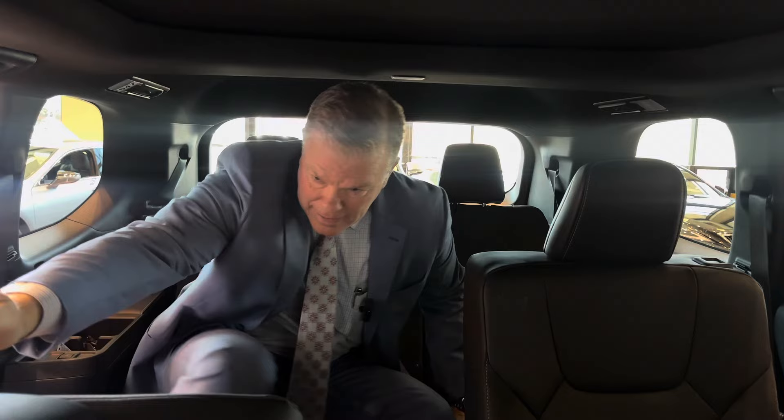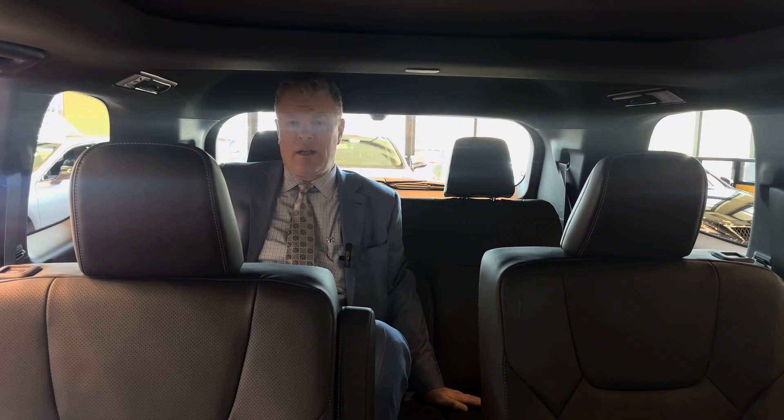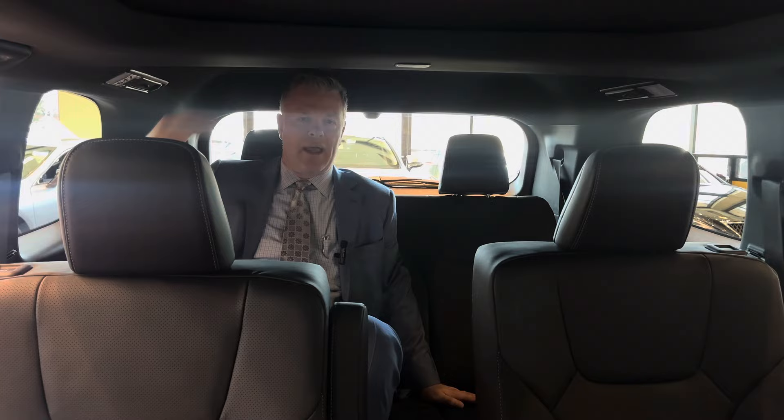I'm six foot three and I've climbed into the third row of the TX to show you how much room there is back here. There's a good amount of headroom, and as I slide the seat back, you'll see there's plenty of leg room. Whether you're going two across or three across, whoever's in the back seat has a great amount of room — so it's never the short straw if you get stuck in the back seat.